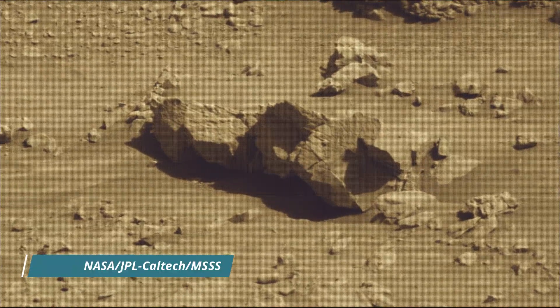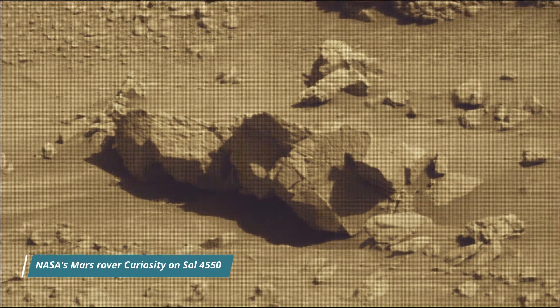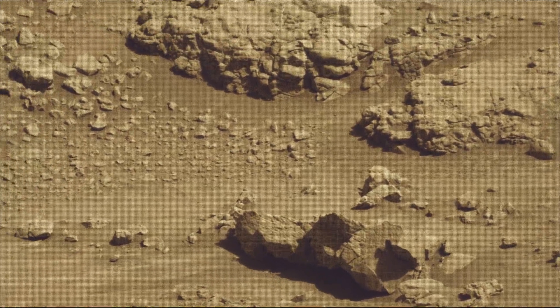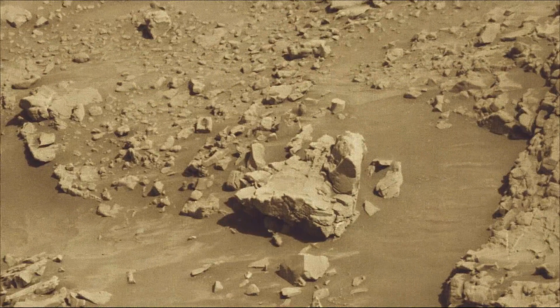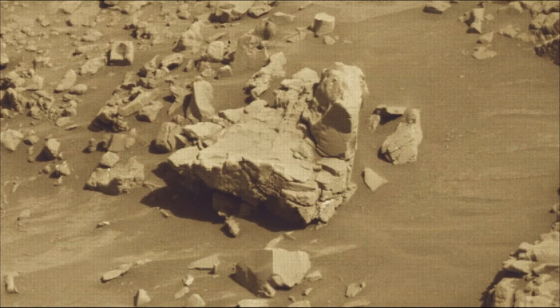These images were taken by MastCam, HazCam, and NavCam on board NASA's Mars rover Curiosity on 27th May 2024, the 4552nd Martian Day or Sol of the Curiosity rover mission on Mars. All image credits: NASA JPL Caltech MSSS.